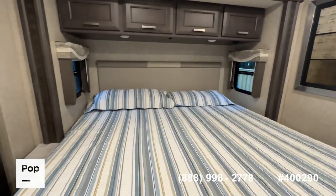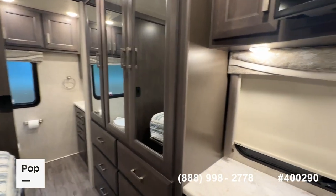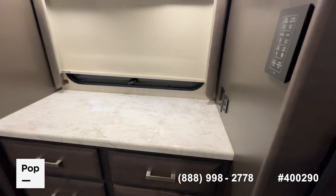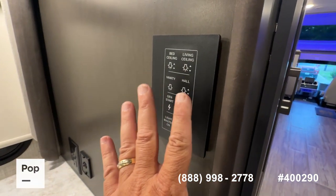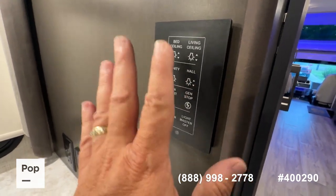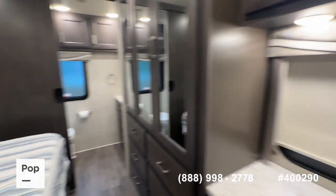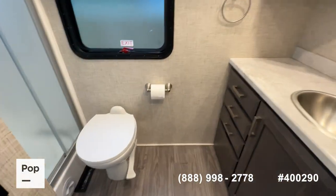There's an upgraded memory foam king-size mattress here in the slide-out, a triple-door closet, and nice built-in dressers. There's another nice countertop with soft-touch controls for all of your ceiling fan and ceiling lights, and a generator start back here. There's another flat-screen TV, and in the master you do have access to your full master bathroom.